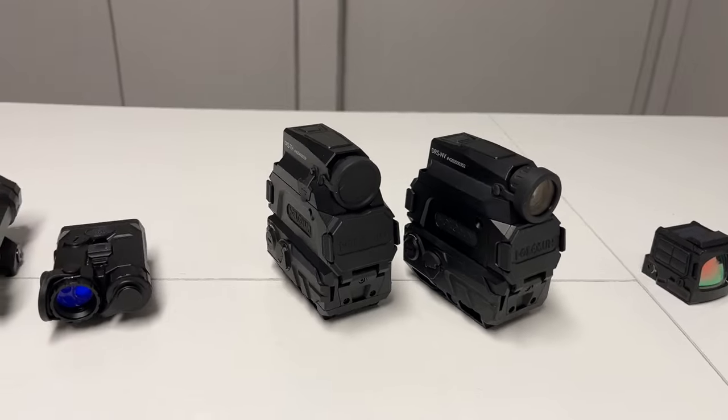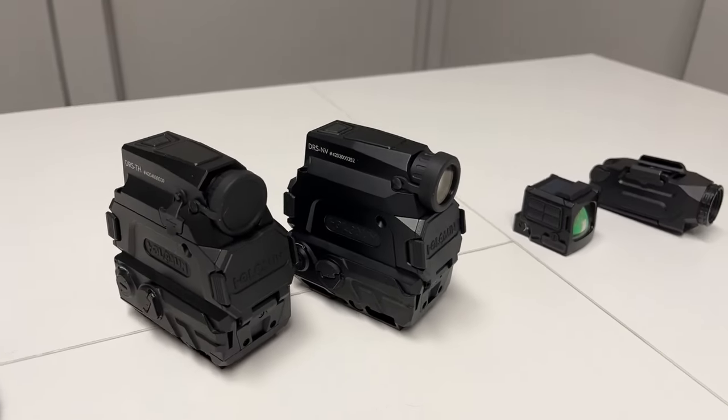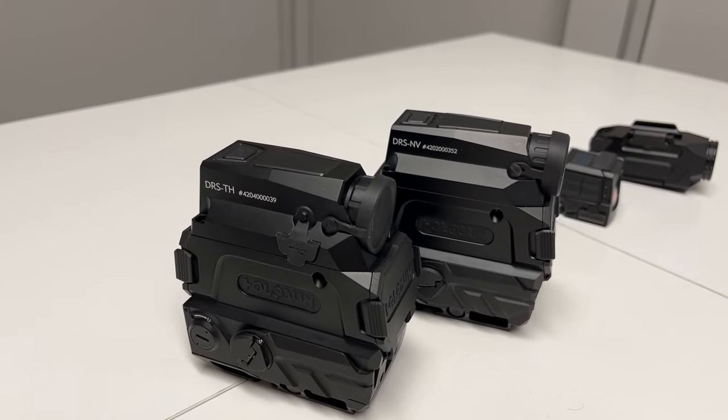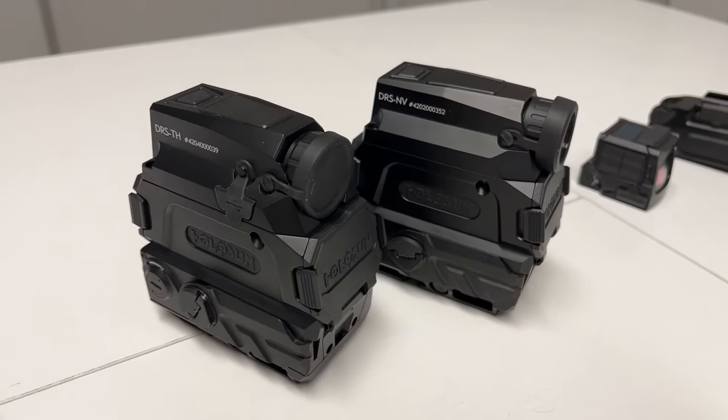They take 18350 batteries here on the side with a QD-style ratchet system to open and close it. This is going to be a great new option for anyone that wants to really reach out there and see what their optics can do. All of this is coming soon to the Sportsman's Guide.